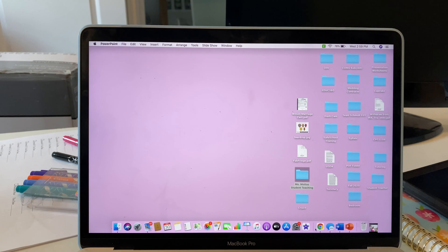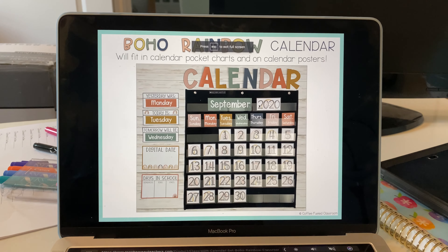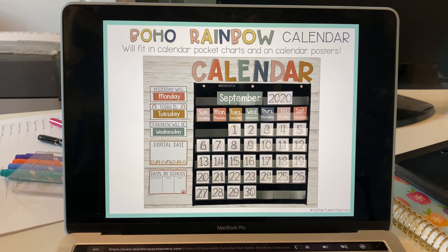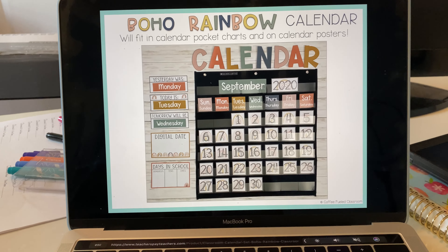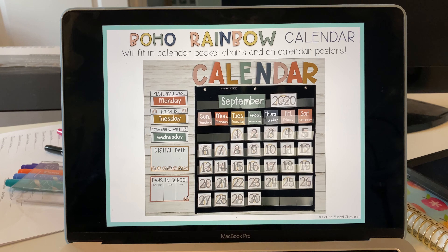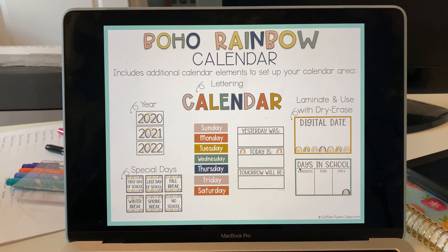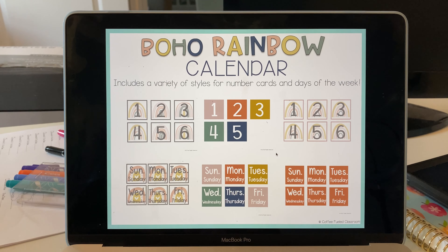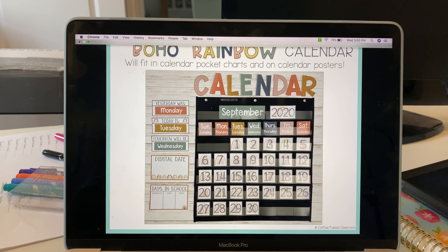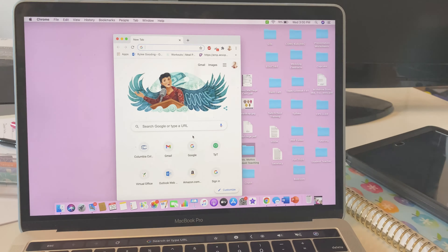There are also these cute stickers I can print and cut out on my Cricut — so easy! The one thing that does cost money is the calendar I want, which is about four dollars. But it has the digital day tier, days in school with hundreds/tens/ones, today/tomorrow/yesterday, and rainbows — it's so cute. I think I'll purchase it just to save time. Since I got everything else for free, only spending four dollars isn't bad at all.